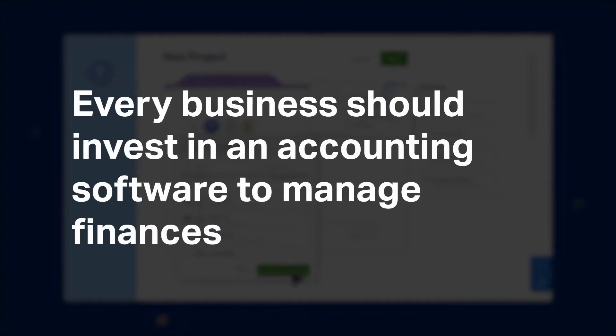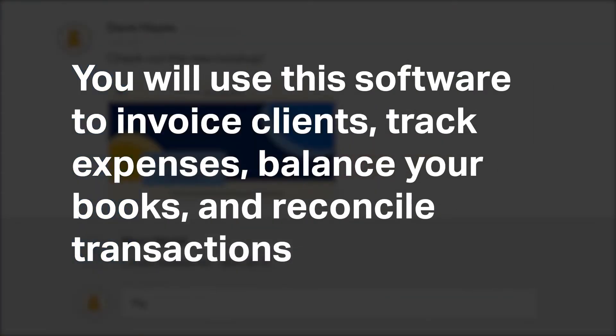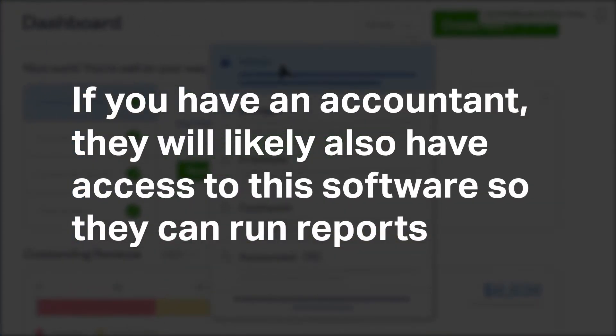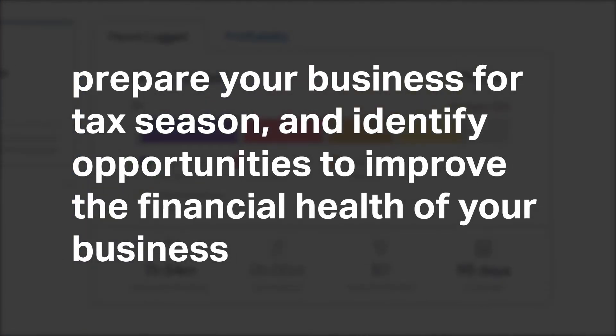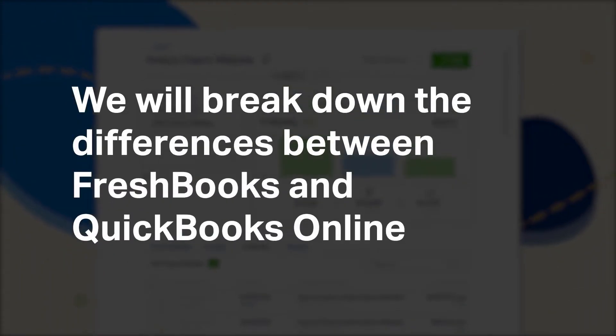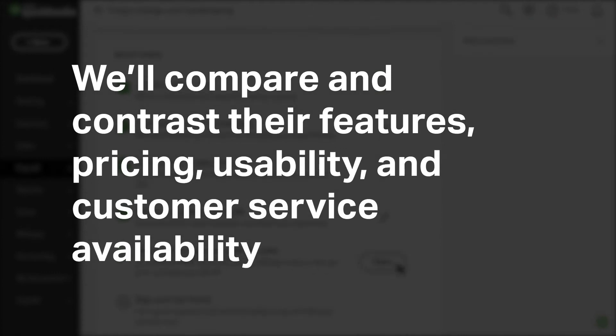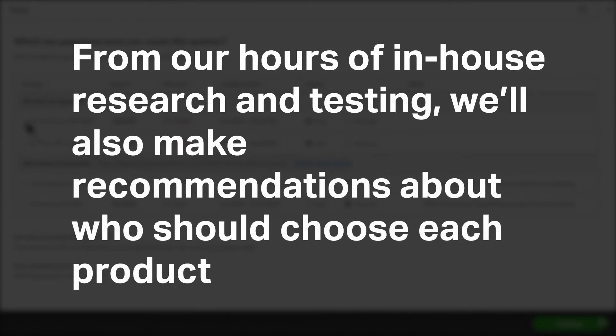Every business should use accounting software to manage finances. You will use this software to invoice clients, track expenses, balance your books, and reconcile transactions. If you have an accountant, they will likely also have access to this software so they can run reports, prepare your business for tax season, and identify opportunities to improve the financial health of your business. We will compare and contrast features, pricing, usability, and customer service availability, and make recommendations about who should choose each product.